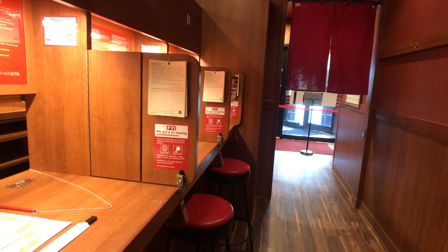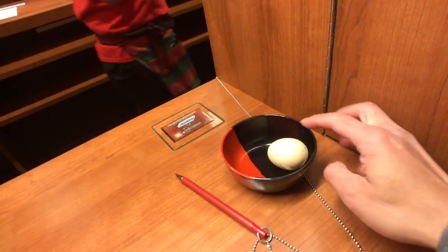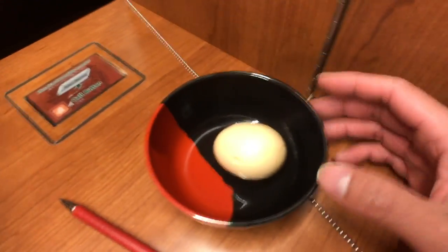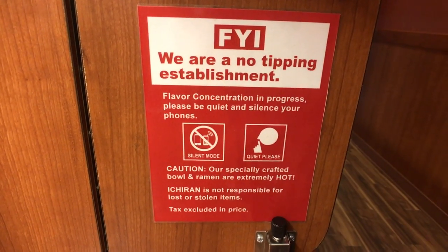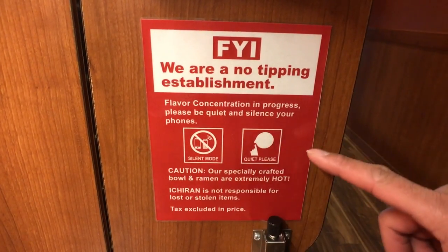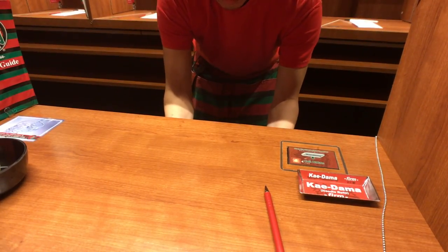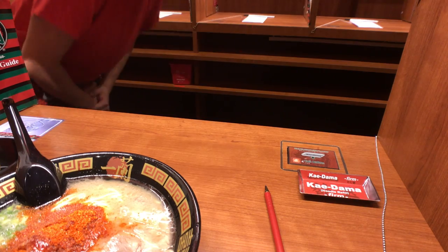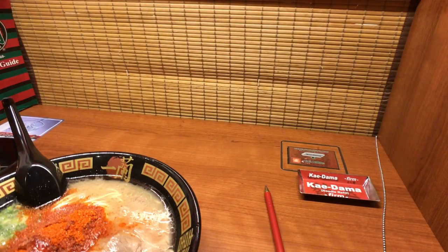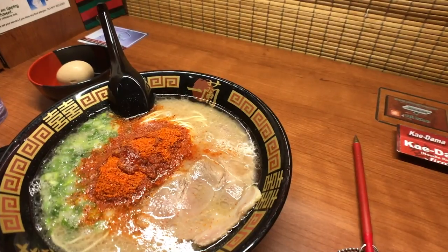It's 11 a.m. on a Friday morning, which is why it looks so empty right now. The egg arrives still warm — this is a marinated tonkotsu egg, just FYI. Also, no tipping here. They call this booth the flavor concentration booth, so you're supposed to be quiet and put your phone on silence, and they close the booth so you can concentrate on your ramen.